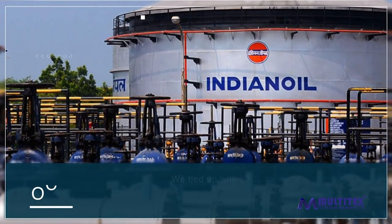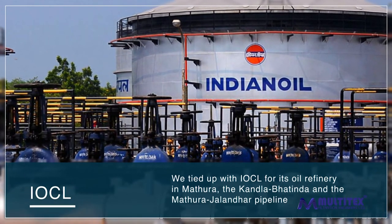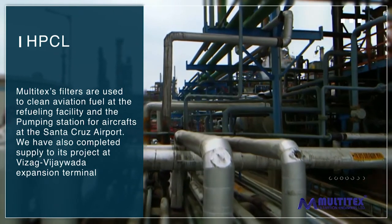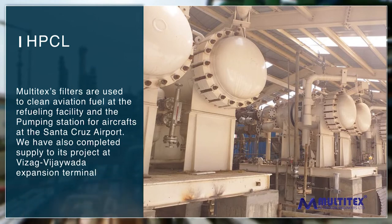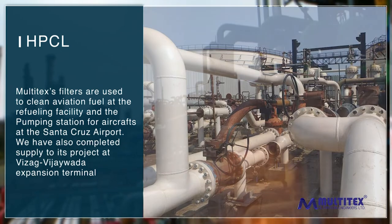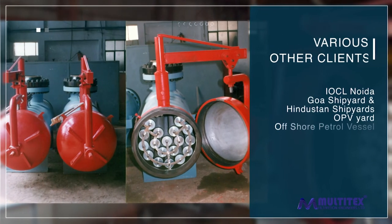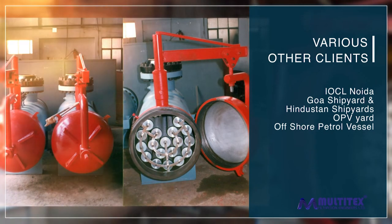IOCL — we tied up with IOCL for its oil refinery in Mathura, and the Kandla, Bhatinda, and Mathura-Jalandhar pipeline. HPCL Mumbai — Multi-techs filters are used to clean aviation fuel at the refueling facility in the pumping station for aircraft at Santa Cruz Airport. We have also completed supply for its project at the Vizag VJAAWATA expansion terminal.